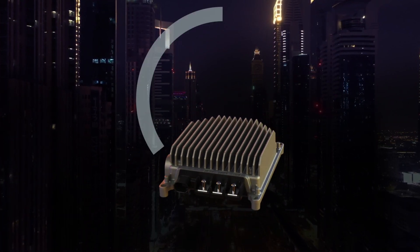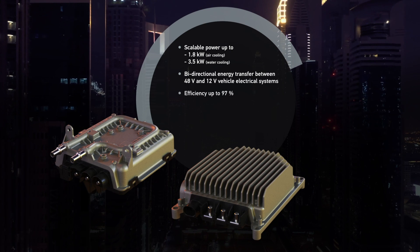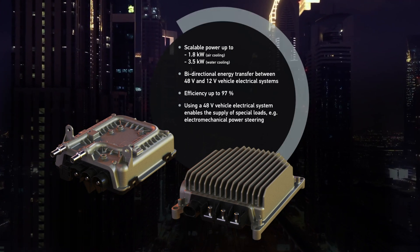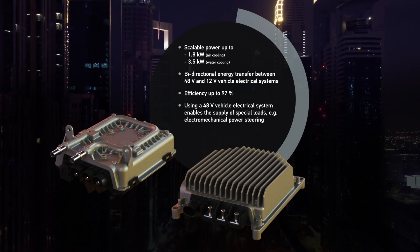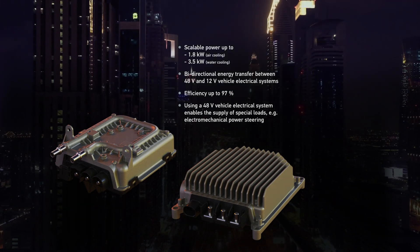The DC-DC converters convince with their compact design and flexible installation options for easy vehicle integration.